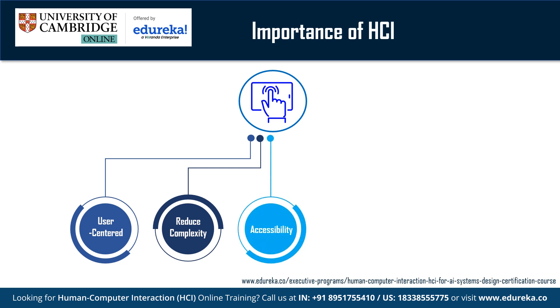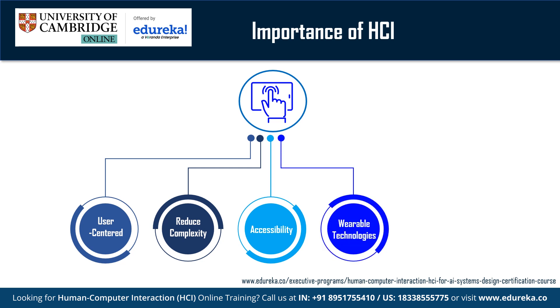Accessibility for diverse users: Designing interfaces that are accessible to individuals with varying levels of technological expertise, as well as accommodating different physical and cognitive abilities, is a key aspect of HCI. Rise of wearable technologies: With humans being highly dependent on smartphones, tablets, smartwatches and other wearable devices, HCI is crucial in designing interfaces for different interaction methods, ensuring a seamless user experience on these devices.